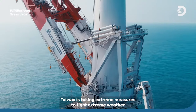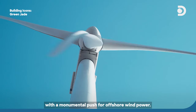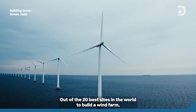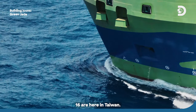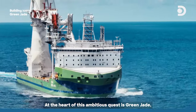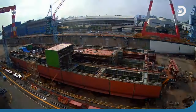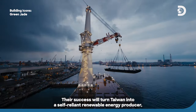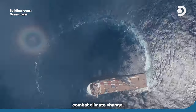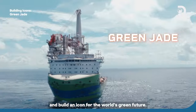Taiwan is taking extreme measures to fight extreme weather with a monumental push for offshore wind power. Out of the 20 best sites in the world to build a wind farm, 16 are here in Taiwan. At the heart of this ambitious quest is Green Jade, one of the world's largest floating installation vessels. Their success will turn Taiwan into a self-reliant renewable energy producer, combat climate change and build an icon for the world's green future.